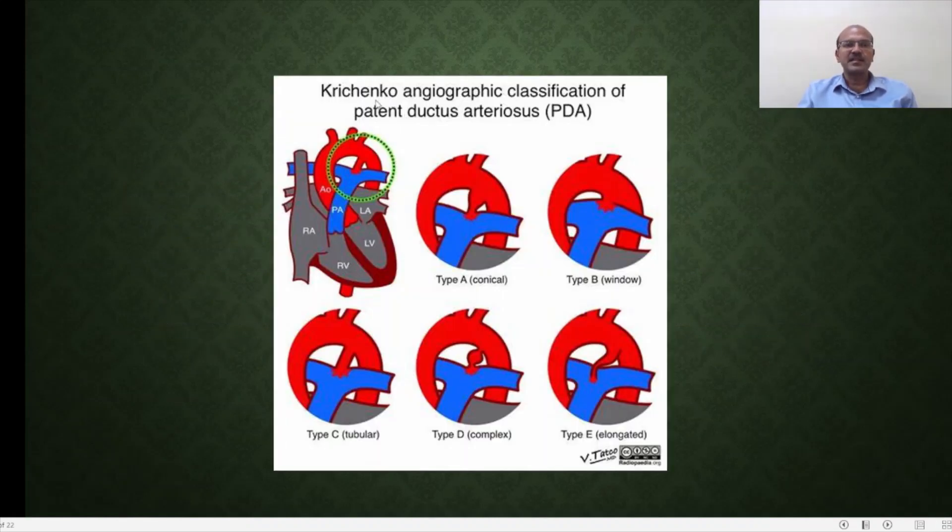This illustration shows the Krichenko classification of PDA, which demonstrates the different shapes and sizes it can take — including the elongated type and the conical type. These shapes matter especially when considering device closure, so characteristic assessment is important. Depending on where you measure during echocardiography — the wide or narrow part — it can affect your size measurement. It is also important to remember this is not a fixed structure: the shunt direction, size, and flow are all very labile. You are getting just a point estimate in a very labile structure, so overall clinical assessment and the group of baby you are treating becomes very important.